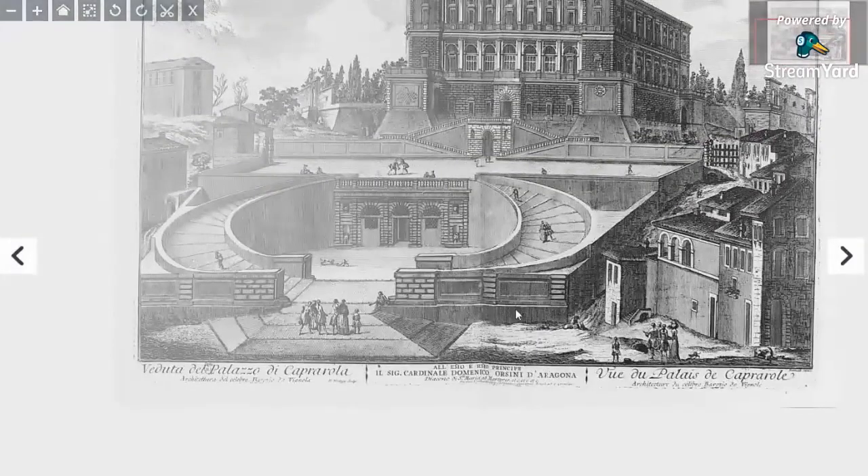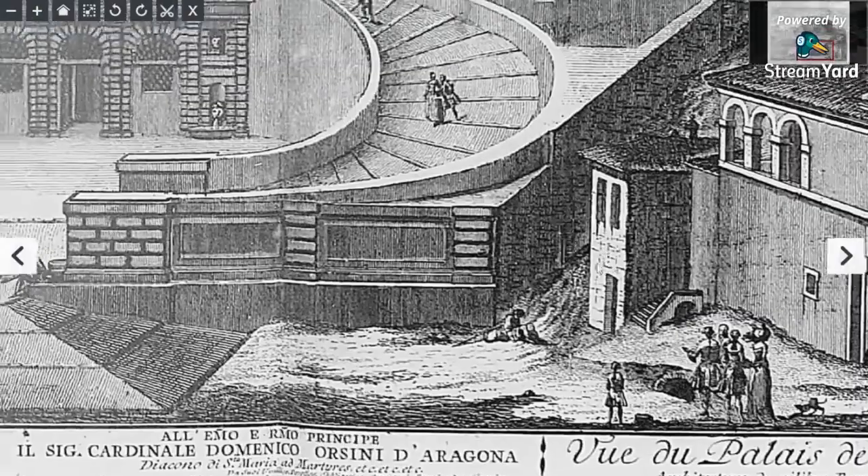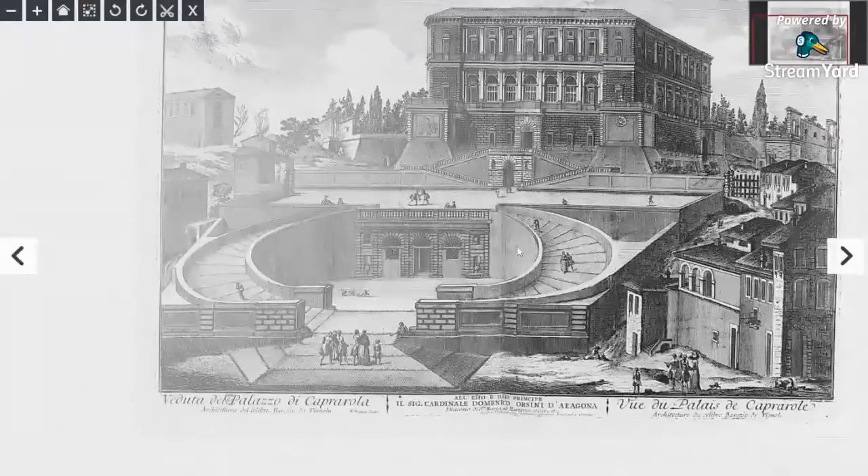Imagine if we've got buildings that are flooded up to here, that are built to have underground levels, not under mud but layered like this. But then when the mud comes, you fill up and you just lose all of this. Because they're always finding roads under the ground and things, and telling us that they're Roman.